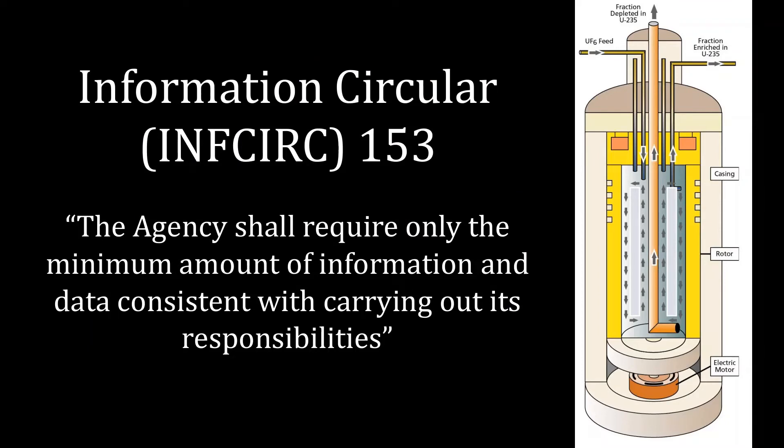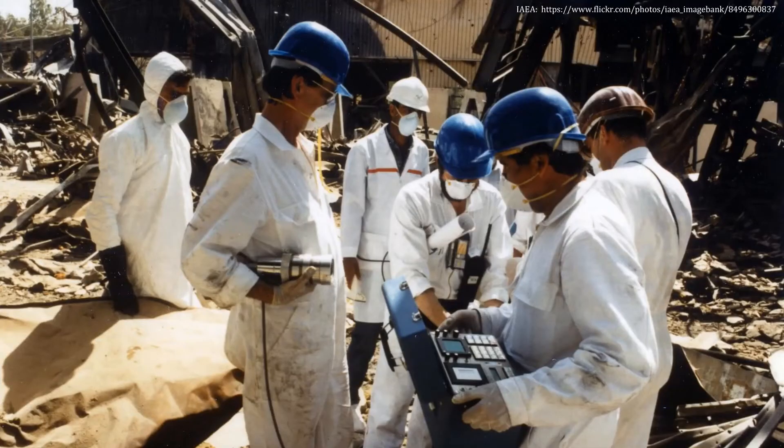Monitoring those facilities in practice has been a bit of a challenge. The Nonproliferation Treaty originally provided some guidance on this under something known as information circulars. Information Circular 153 provides the guidance on how to conduct weapons inspections, and it says that the IAEA shall require only the minimum amount of information and data consistent with carrying out its responsibilities to verify that countries are not pursuing nuclear weapons. The IAEA's experience with Iraq prior to the Persian Gulf War in 1991 indicated that this simply was not good enough — especially for facilities and materials that countries had not voluntarily declared to the international community.